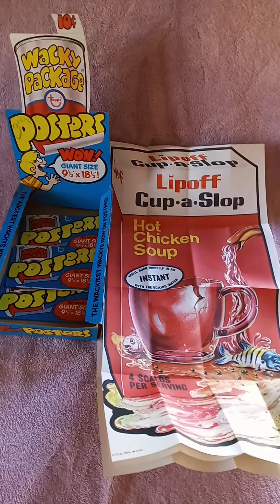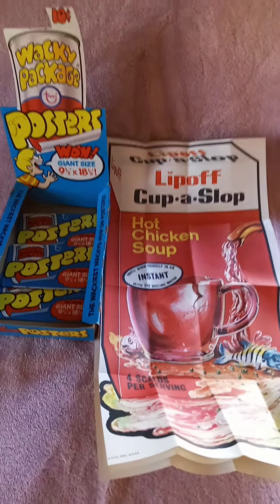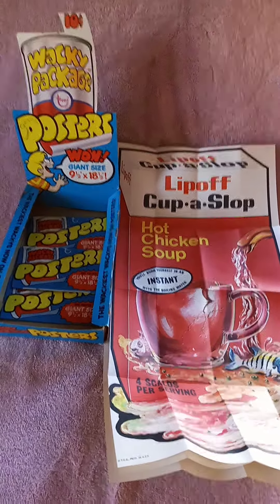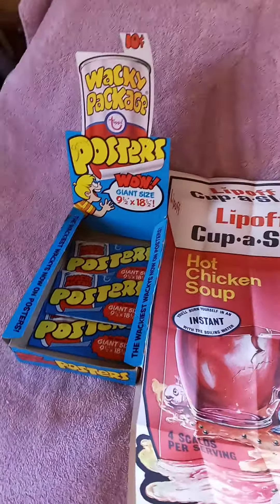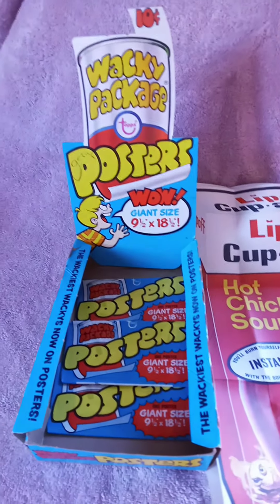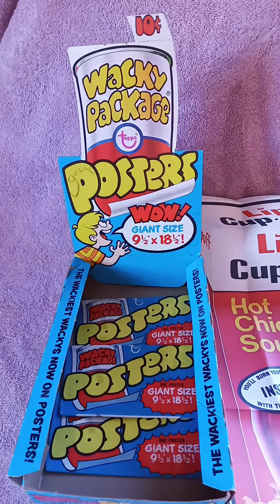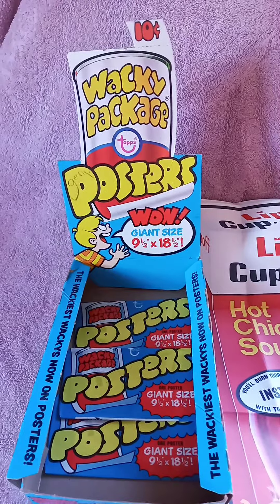The 1973 poster line had a yellow box and yellow wrappers. There were a few changes when it came out in 1974, which is what I have here. You can see the packages came in this box that would be at your store — they were 10 cents. The 1974 line had a blue outside color, and interestingly they omitted the piece of gum when you bought the 1974 issues.